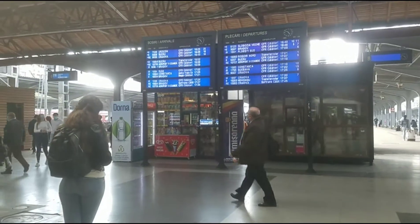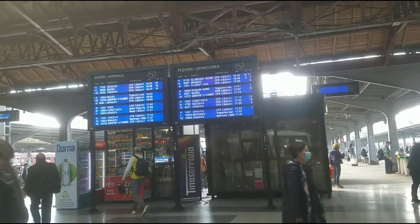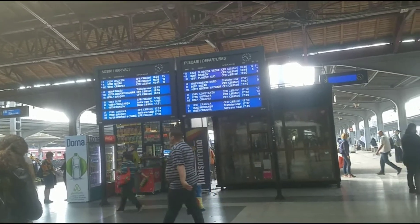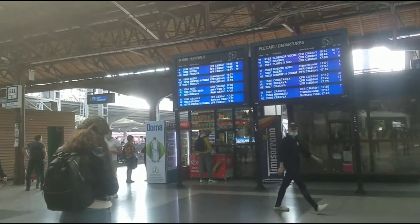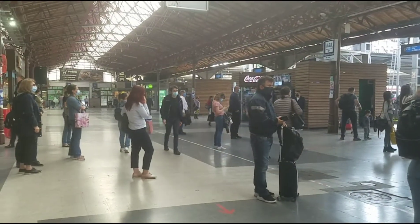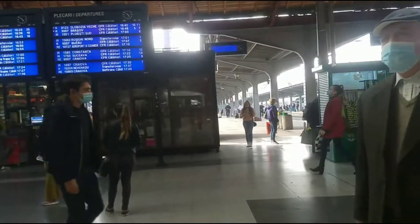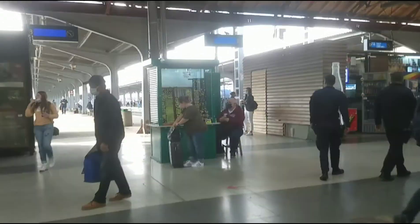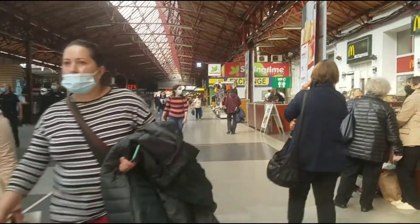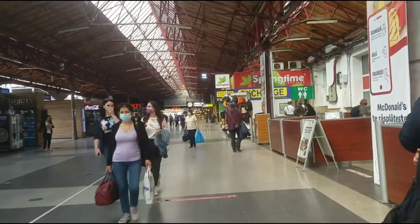You can see in front of you trains with their times listed over there — 'Plecari' for departures and 'Sosiri' for arrivals. You need to check here to find your train. Majority of people are just waiting over here, and whenever the time approaches you see your train arrives at the platform and it will be waiting for you to board and depart to your destination.